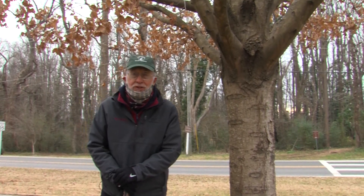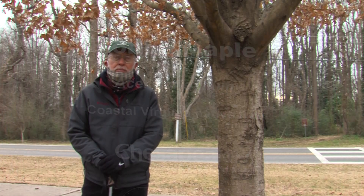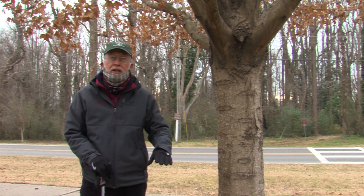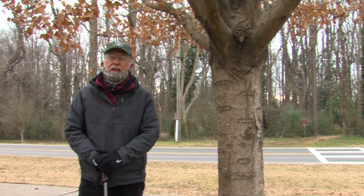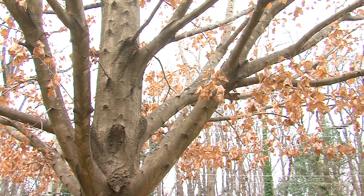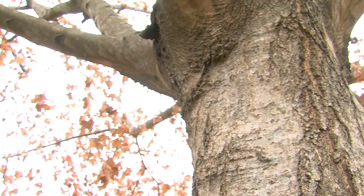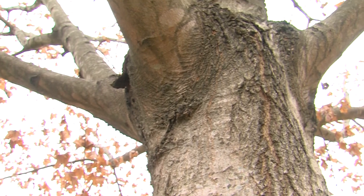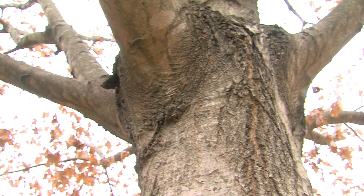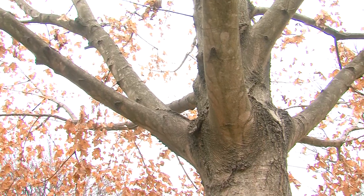Before we go into the woods, I want to highlight a couple of trees here on the grounds. The first one is Florida Maple, Acer floridanum, also known as Southern Sugar Maple. This is a tree that grows in the southeast United States. We are here in USDA Hardiness Zone 8, which goes from southeast Virginia through the southeast United States and over towards the Gulf Coast. We're the warmest part of the state because of the effect of the Atlantic Ocean and the Chesapeake Bay.